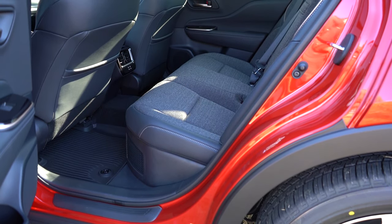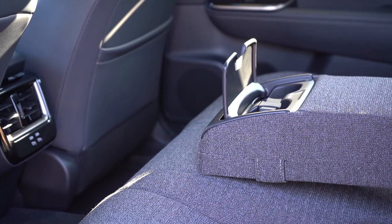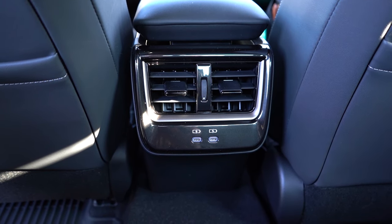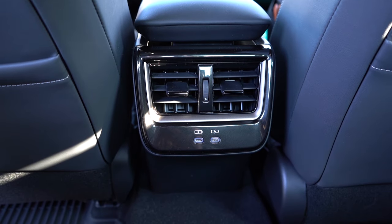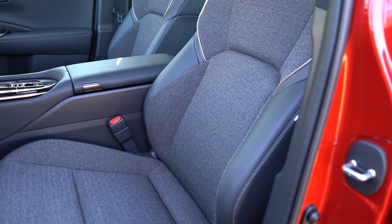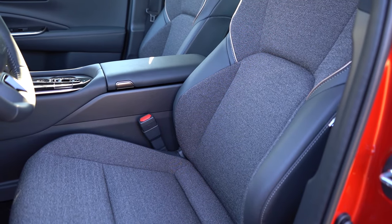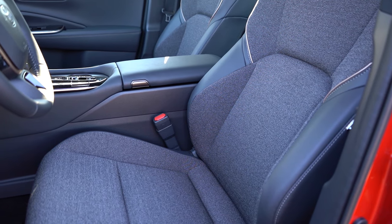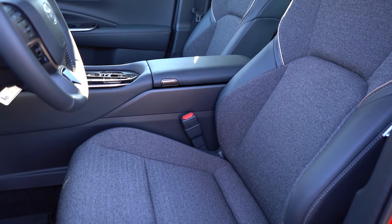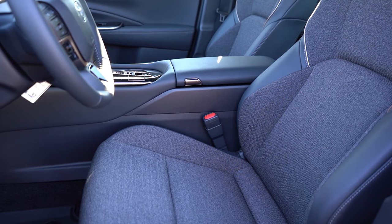Rear legroom comes in at 38.9 inches. Even at six feet tall, I have plenty of space back there. Rear center armrest with cup holders comes standard, rear ventilation comes standard, and there are dual rear USB charging ports. If you want heated rear seats, go with the Limited or Platinum. Up front, eight-way power-adjustable seats with power lumbar come standard. The XLE has soft SofTex upholstery — very comfortable. Leather seating, heated and ventilated front seats come on the Limited and Platinum.